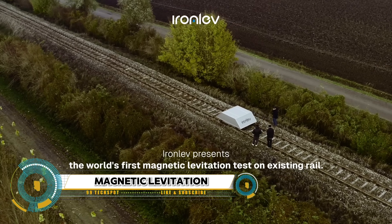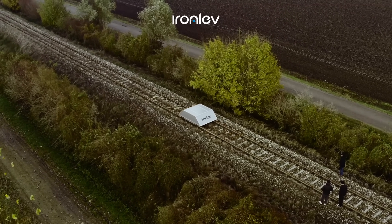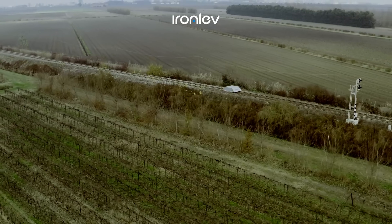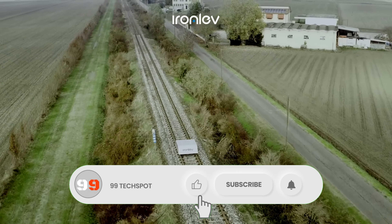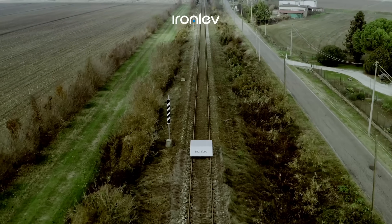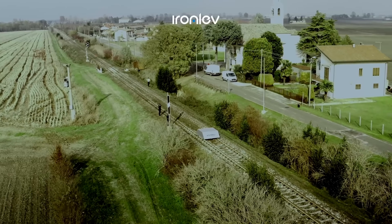Magnetic levitation, or maglev, is a revolutionary method of transportation that suspends, guides, and propels vehicles using magnetic forces. A significant breakthrough was achieved by a company named IronLev, which successfully tested magnetic levitation on an existing railway track. This test was conducted on the Adriatic-Mestre route and showcased at Leade Expo 2024 with the president of the Veneto region in attendance. This accomplishment marks a significant step forward in integrating maglev technology into existing railway infrastructure, potentially leading to more efficient and cost-effective transportation systems.